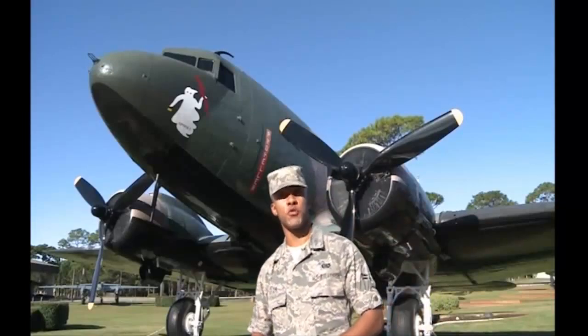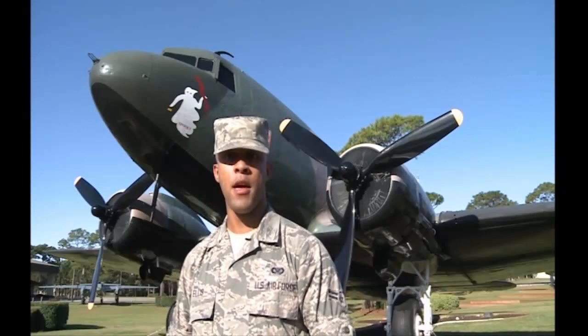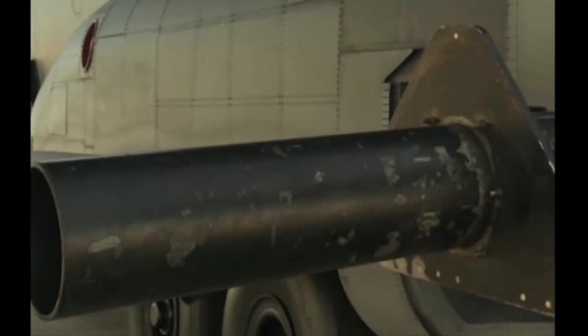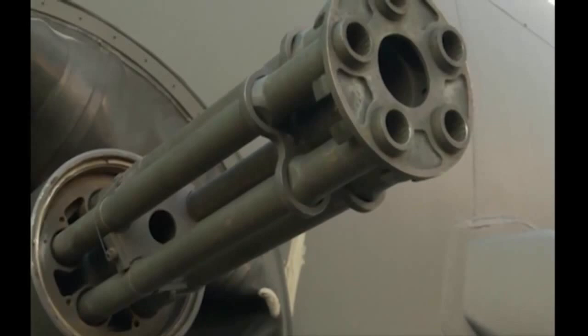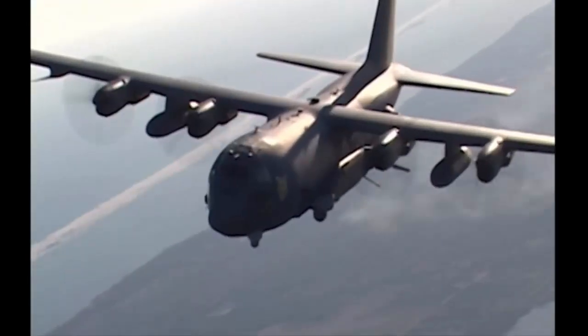The AC-47's layout was three 7.62mm machine guns, all mounted on the left side. However, the Air Force felt it still needed more firepower. The AC-130U brought just that, with its 105mm Howitzer Cannon, 40mm Auto Cannon, and 25mm Gatling gun, all still mounted on the left side. With a layout like that, the mysterious origin of Spooky's name is a little clearer.